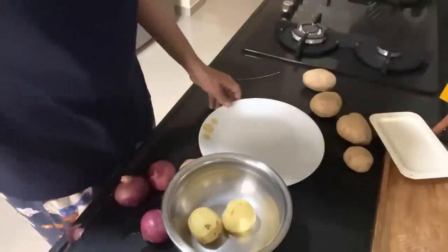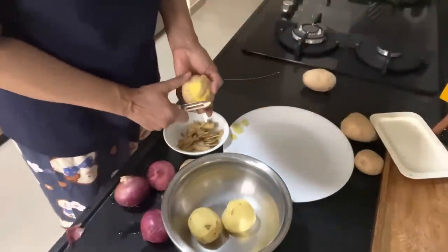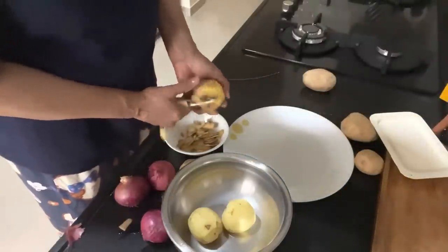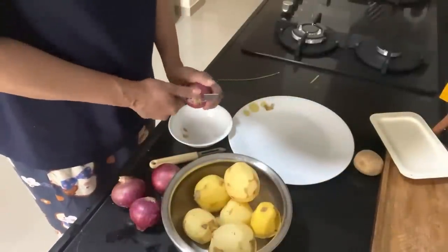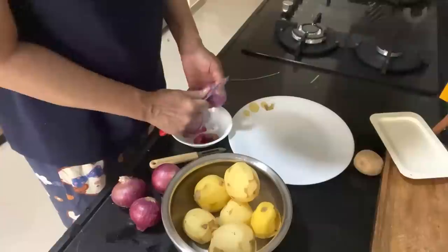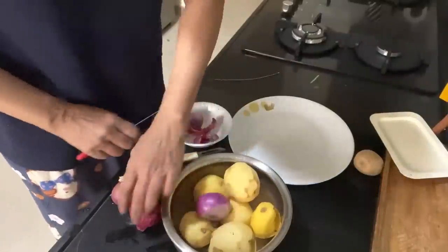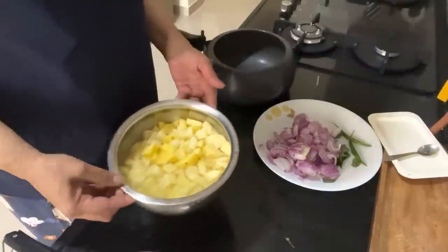I'm so blessed to have such wonderful, loving, caring kids. They really do care for me and never say no to anything. That's why I like to do so much for them. Love is just give and take — not just take or just give. Even my daughter does so much for me, and the boys too. That's why I like to do so much for them.